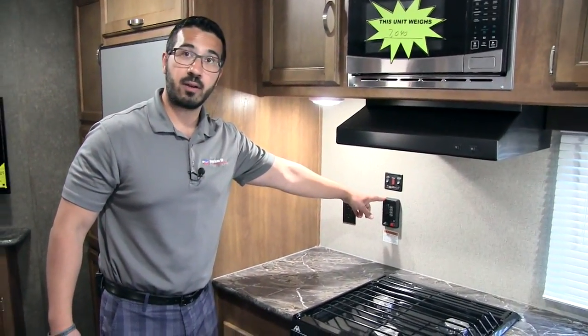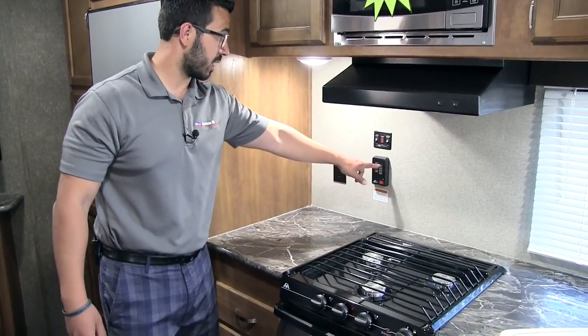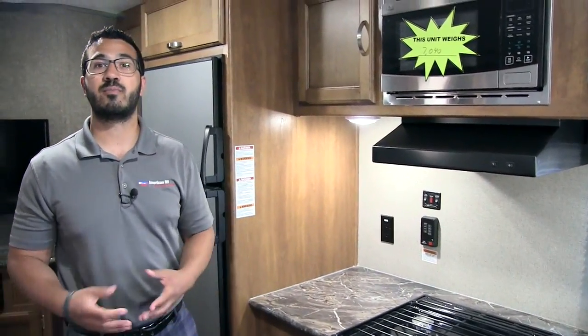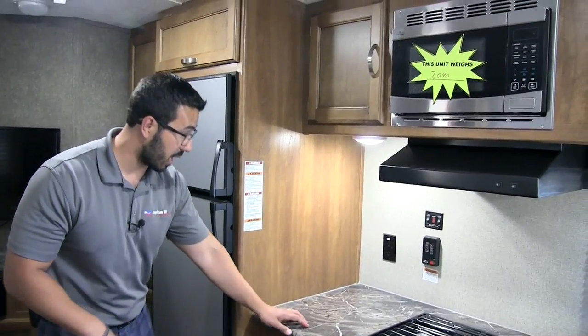Right up top here is your tank monitoring panel, nice and easy to get to so you can quickly check if you're running the sink and make sure you're not overflowing your gray tank. You'll also see your water heater control here — it runs off both gas and electric, and you can turn both on at the same time for higher recovery.